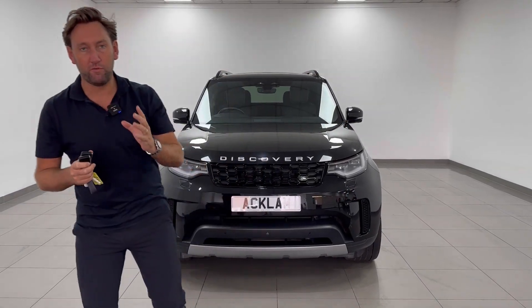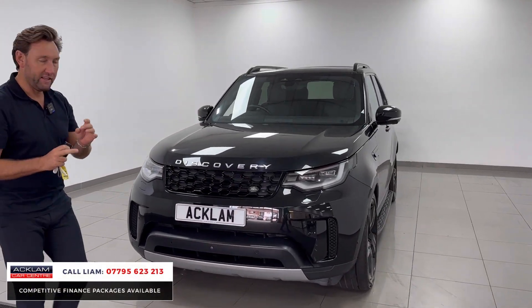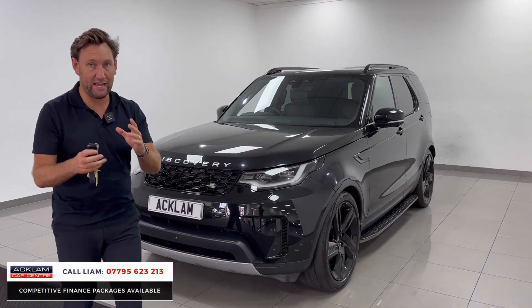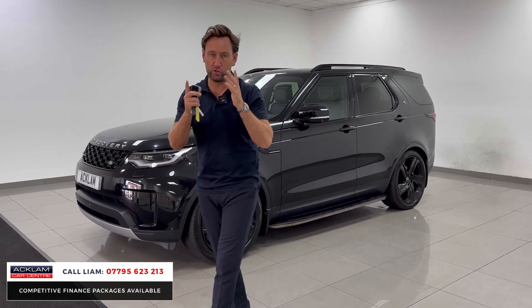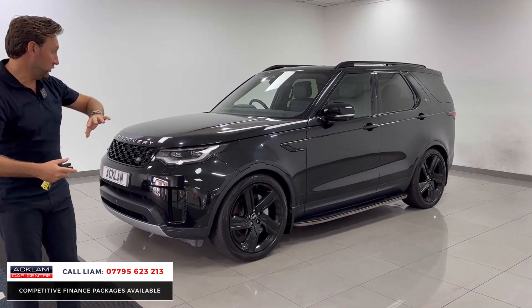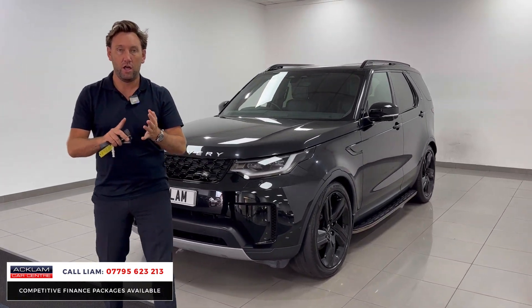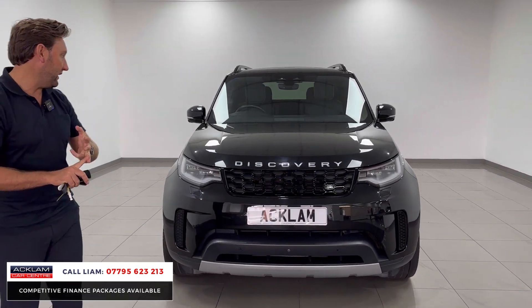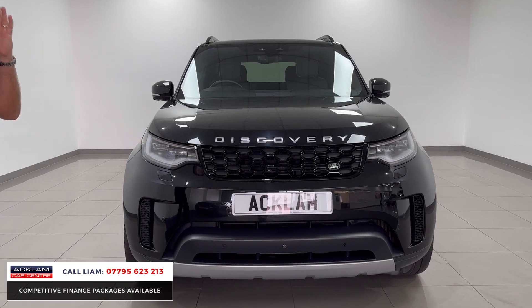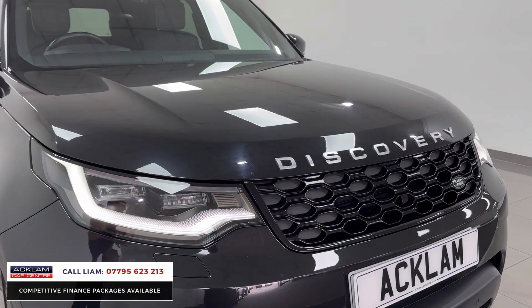If you're in the market for a Discovery Commercial, this is as good as it gets. It's a 2021 D300, so it's a 300 horsepower HSE. Normal commercial Discoveries are two seats, but this vehicle — which looks incredible from the outside — doesn't look like a commercial. It has a full Urban rear seat conversion with rear windows with electrics, but you've still got all that load space. You can buy it and put it through the business as a full commercial and get the VAT back.